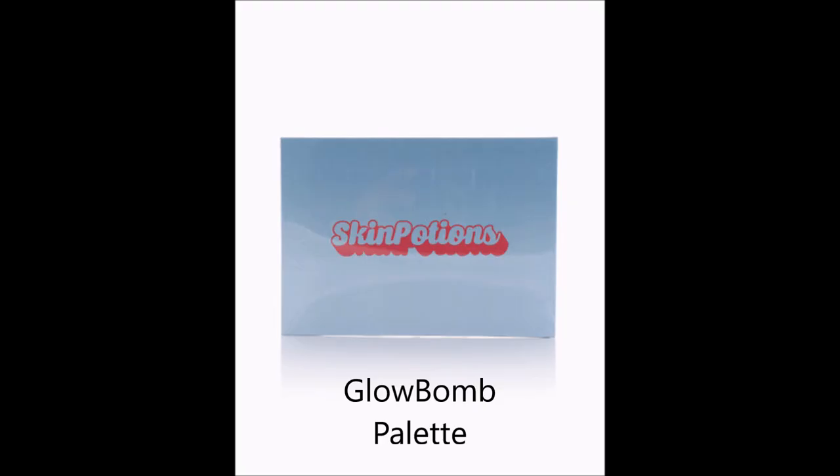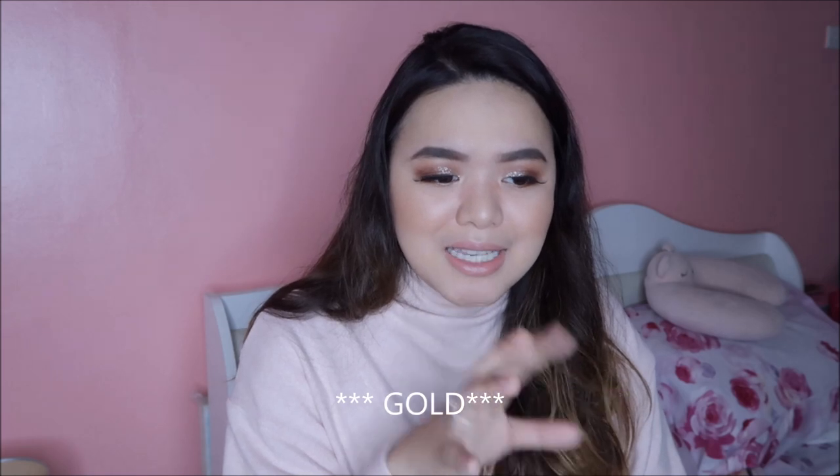Mayroon pa silang isang Glow Highlighting Palette — kamukha siya ng ABH or yung Colourpop Highlighting Palette na mayroong 6 na bilog. Meron siyang ganun pero hindi ko na kinuha kasi yung mga shades very pink yung mga highlights, sobrang gold pa niya. Hindi siya magba-blend sa skin ko. And meron silang isang white as in frosty super white na highlight. Hindi ko bet yung shade selection hence I just skipped that.